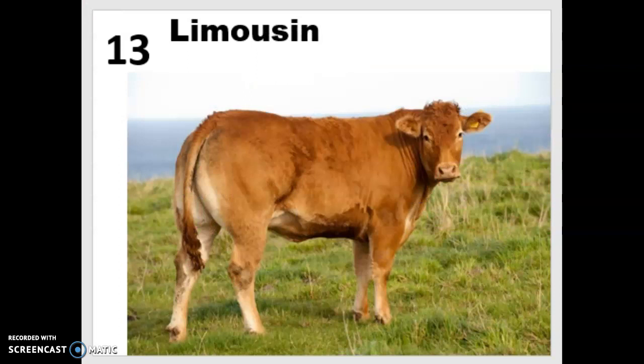Breed number 13 is the Limousine, a French breed that comes in a golden wheat to a rusty red color. One way you can tell them apart from, say, a red Angus is they tend to have a lighter muzzle, light areas around their eyes, and a lighter underline, which comes from more of a pinkish skin. They tend to be very heavily muscled with very long bodies compared to other beef cattle, and they are known for their cutability — meaning the number of cuts you can get from the carcass. You may be able to get more steaks out of their loin area, for instance, which makes them very popular.